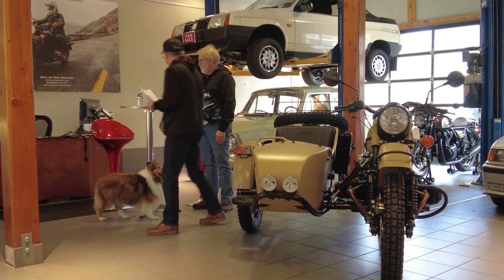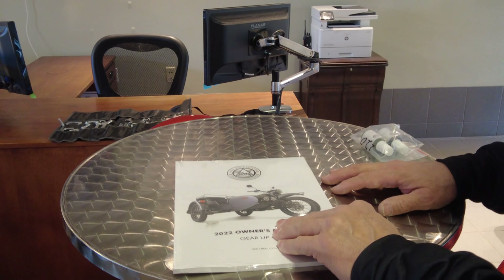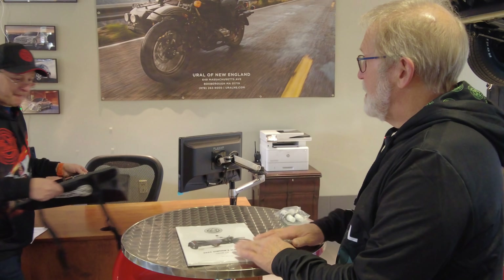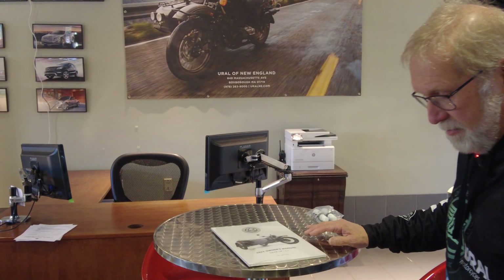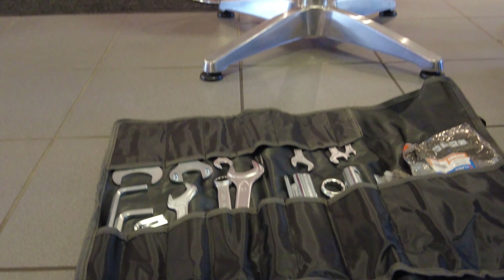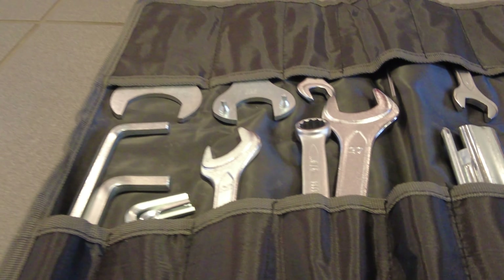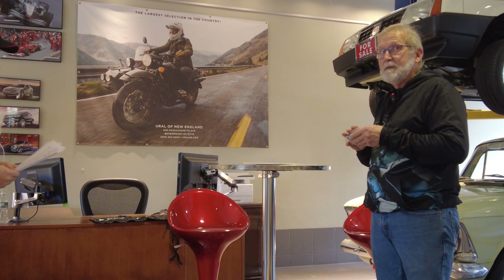Let's check out the owner's manual. It not only tells you how to operate the machine, but also provides a lot of service information. The Ural is designed to be maintained by the customer depending on skill level. We also have the toolkit — it's pretty extensive. It comes with standard tools, metric open and box-end wrenches, Allen wrenches, and special tools like a shock spanner and the tool to remove the spare tire. Every bike also comes with touch-up paint — depending on the color combination, you may end up with three or four bottles, one for each color.